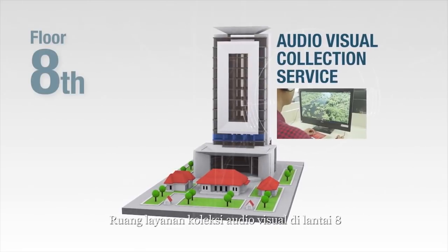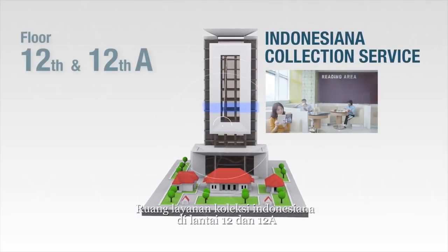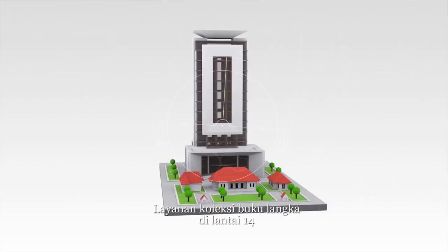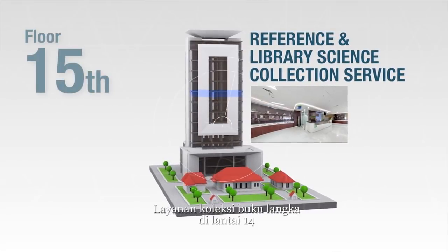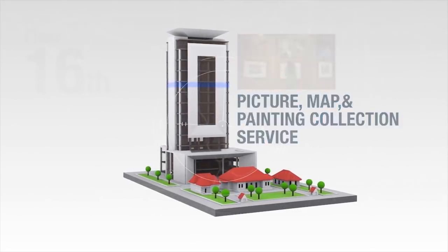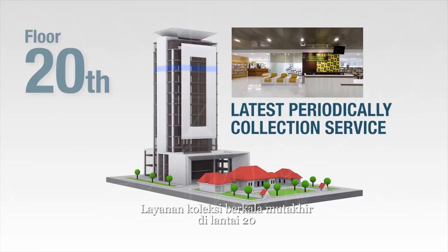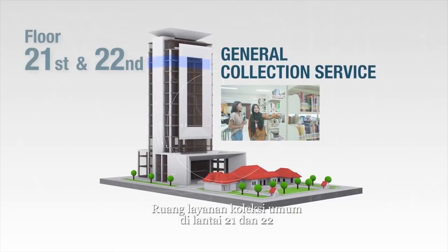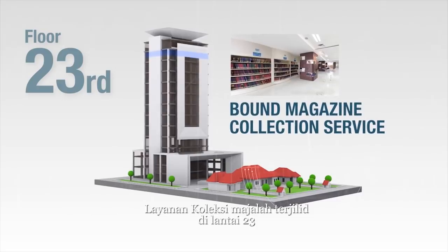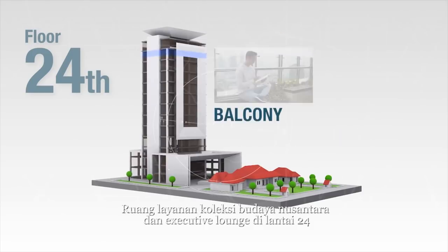Audio visual collection service is on the eighth floor, national script collection on the ninth floor, Indonesian collection on the 12th and 12A floors, rare collection service on the 14th floor, reference and library science collection on the 15th floor, pictures, maps and paintings collection on the 16th floor, multimedia service on the 19th floor, latest periodical collection service on the 20th floor, general collection on the 21st and 22nd floors, bound magazine collection on the 23rd floor, and cultural archipelago collection with executive lounge on the 24th floor.